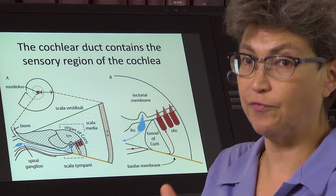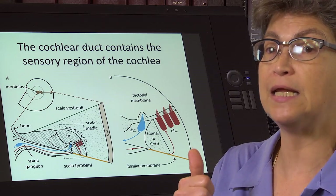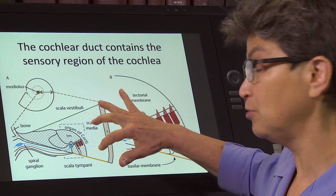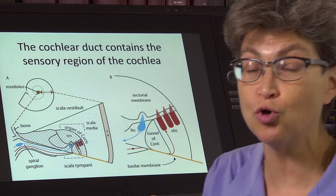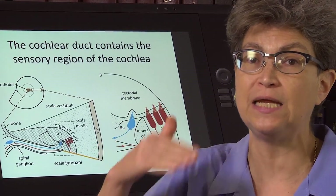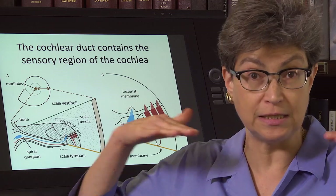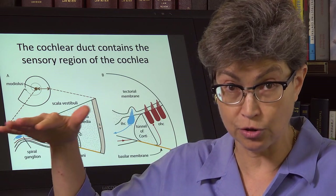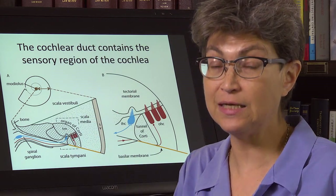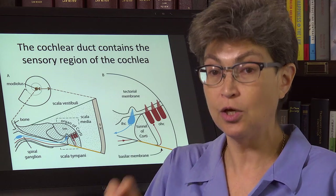The second thing the stria vascularis does — actually more important than the high potassium concentration — is that it serves as a battery. It charges the endolymph to create what's called an endocochlear potential, on the order of plus 80 millivolts. Normally, the outside of a cell is at zero millivolts, close to ground, but here it's at plus 80 millivolts. That's going to help us once we get into how the hair cells respond.